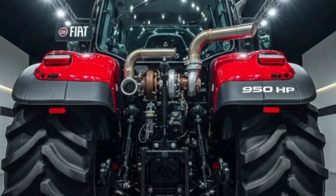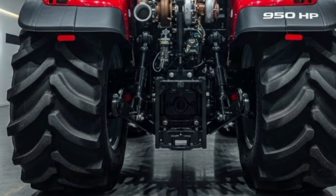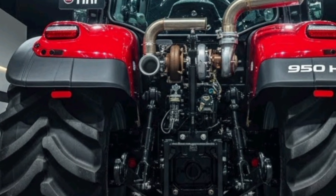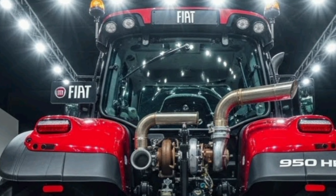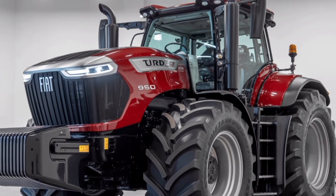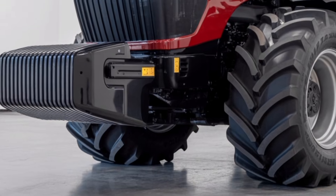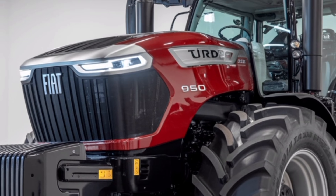At the heart of this powerhouse is a turbo-boosted 950 horsepower engine developed specifically for maximum torque at low RPMs, giving the tractor the strength to handle deep tillage, large multi-gang implements, and challenging soil conditions with ease. Advanced fuel mapping ensures that despite its immense output, the engine maintains excellent efficiency, reducing overall operating cost per acre. The cooling system has been upgraded with dual-stage thermal management to keep the engine stable even during the hottest summer workdays.